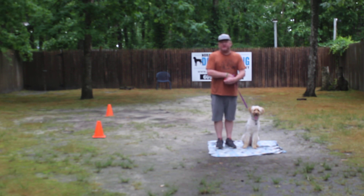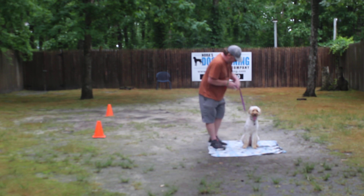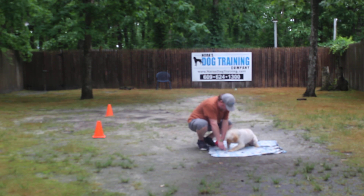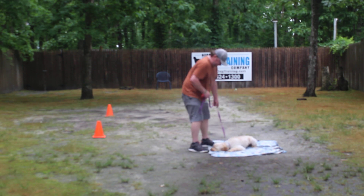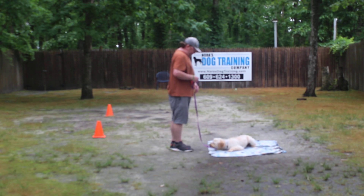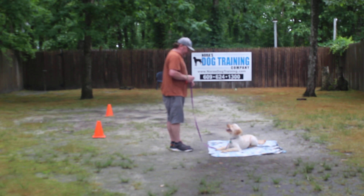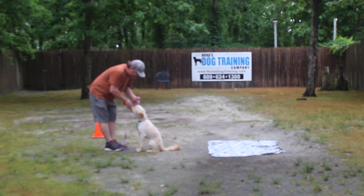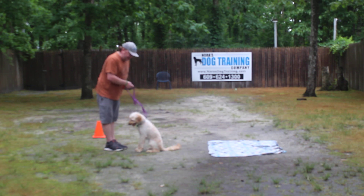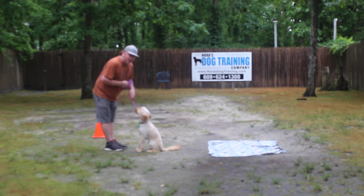The next command we're going to do is the down-stay. I'll have Lucy seated first. Then I'll give a series of corrections — no — until she responds. The idea is that Lucy comes back and sits next to you. I'll show you that one more time.